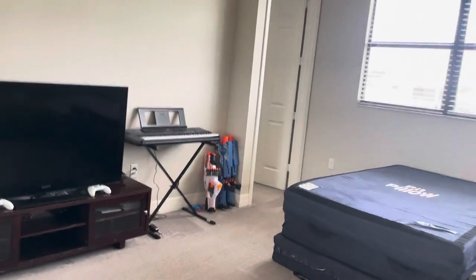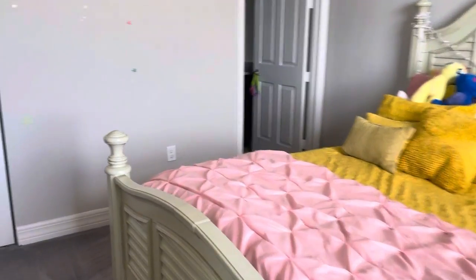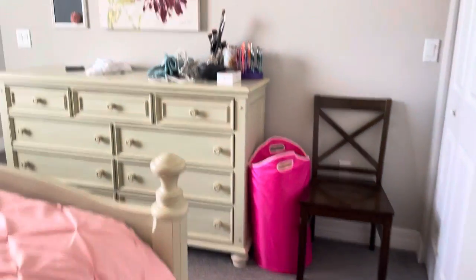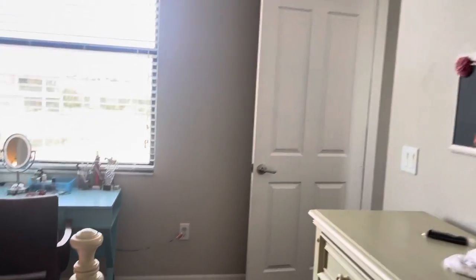There's more bedrooms up here — all carpet. You've got a bedroom with a bathroom, so an ensuite, with granite. You have the tall eight-foot doors as well. No crown molding up here, but you have the nice tall doors.